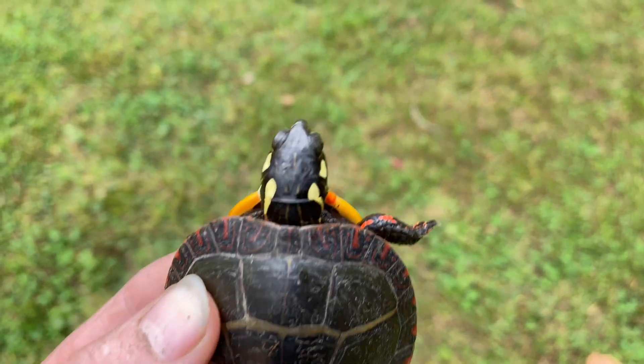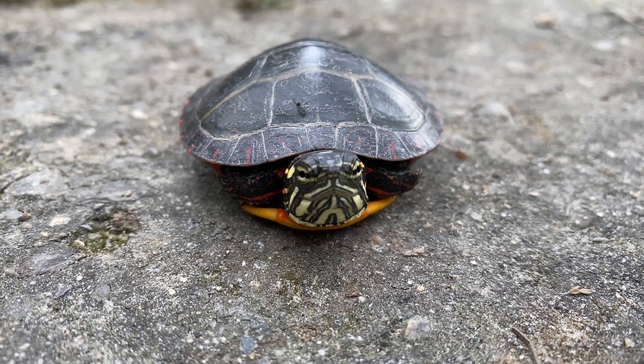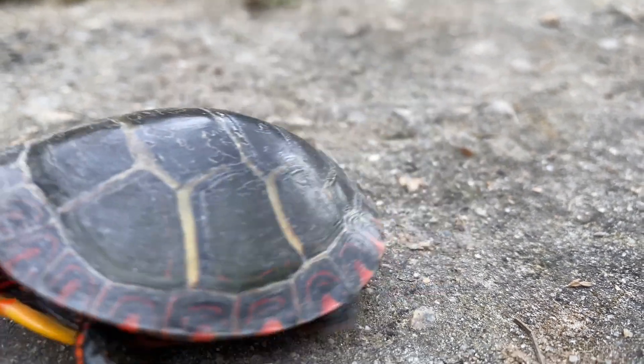The Painted Turtle is one of the most common turtles here in the United States. On this adventure, we got up close with the unique Midland Painted Turtle. Let's get right into this video.